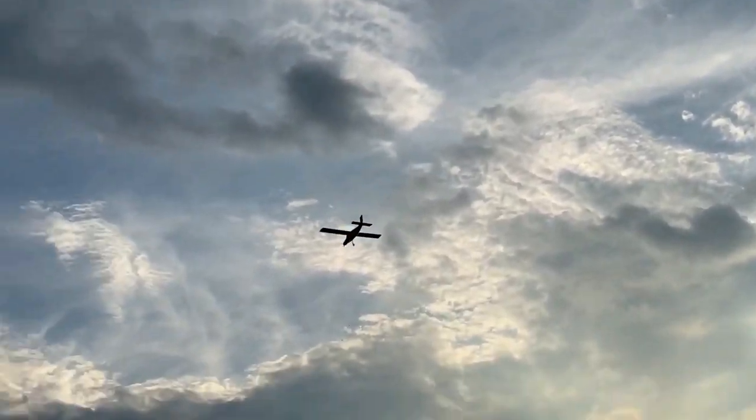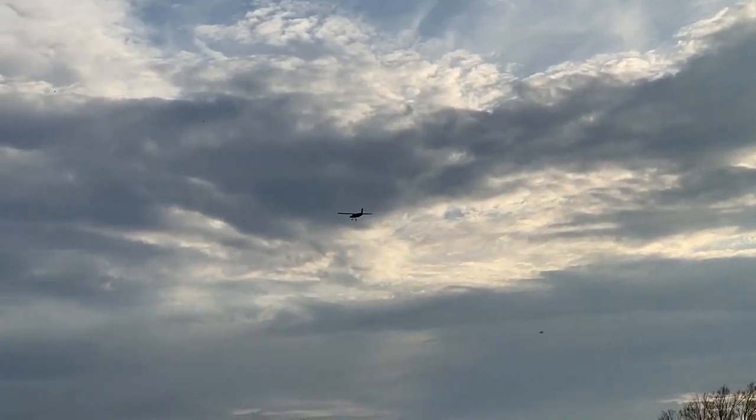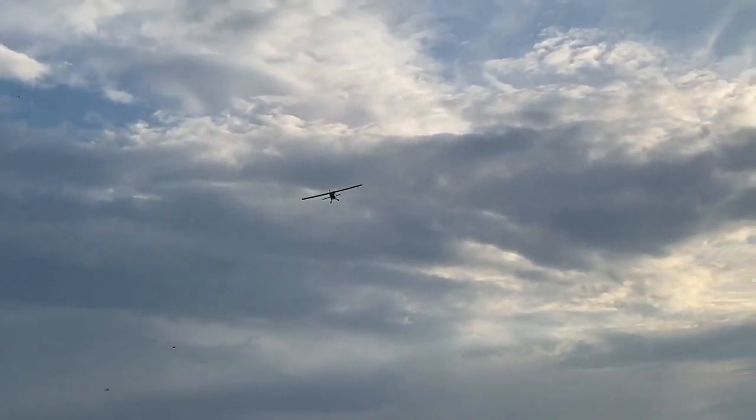All right, thank you. We'll be right back. Okay, one more pass and we're coming in for a landing.